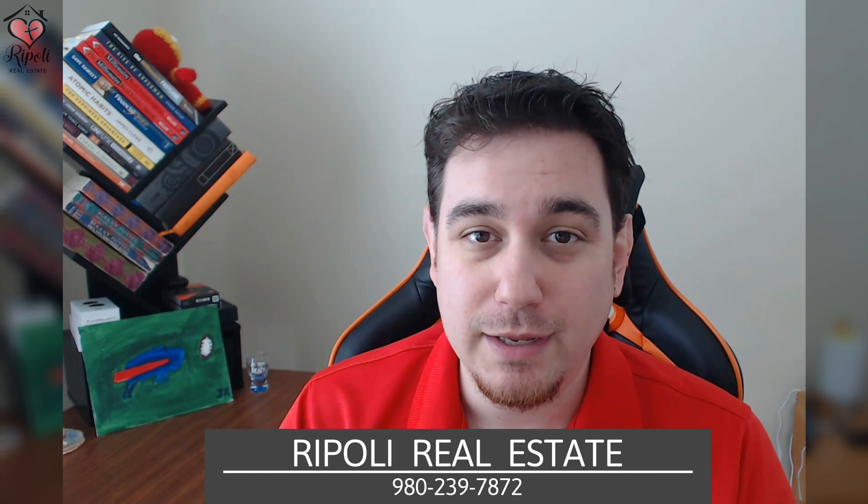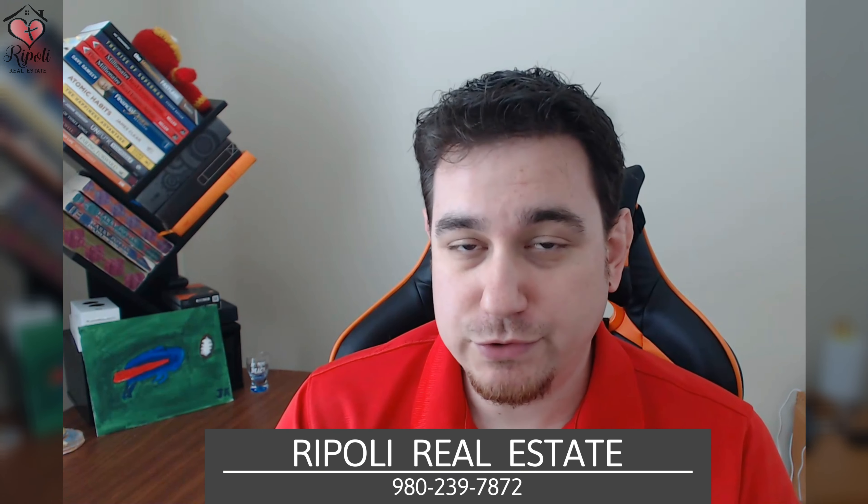Hey everyone, welcome back to the channel. I'm starting a new series where I focus on the cities around Charlotte, just to give a little breakdown of the housing market along with activities to do and anything that you'd be looking for if you're moving here from a different city or another state. The very first one we're going to look at is Indian Trail, North Carolina.